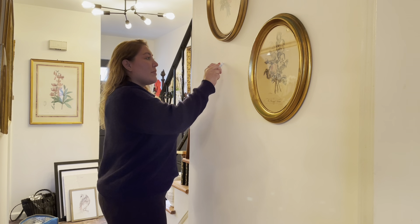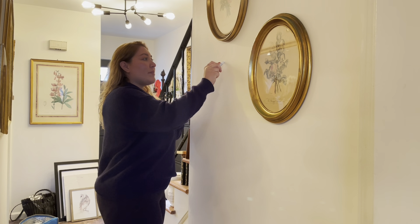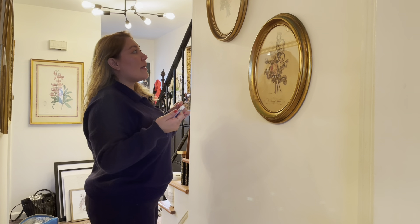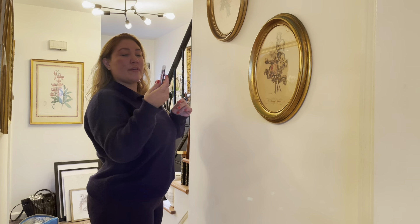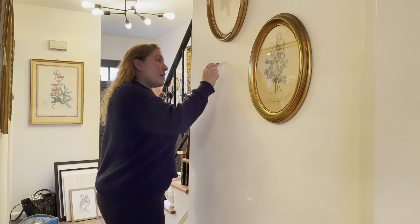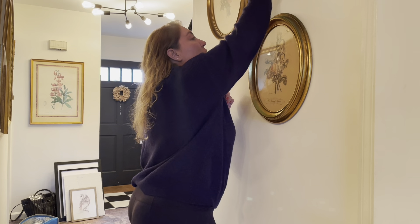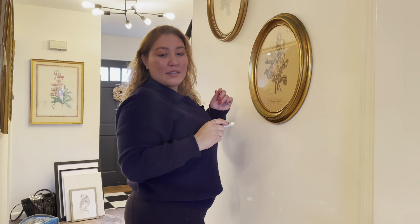David got home and wanted to eat dinner together — that was a nice surprise. I'm just using a fill stick to fill in some of these holes in the wall.